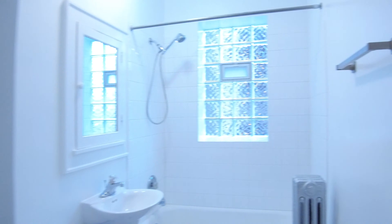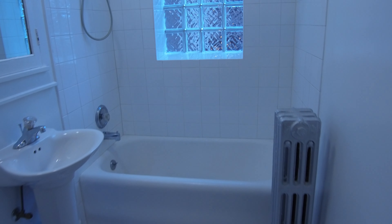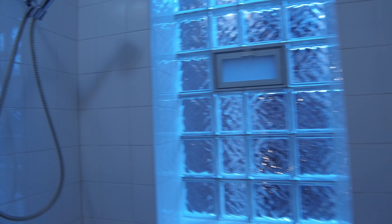This is a nice white modern bathroom with glass block in the window.